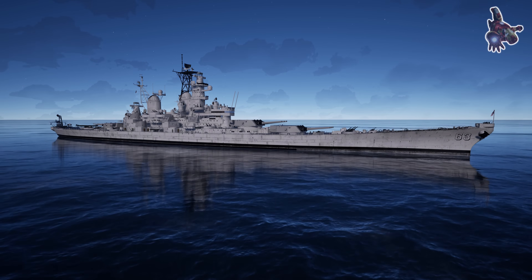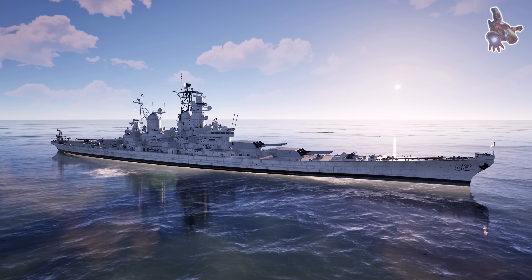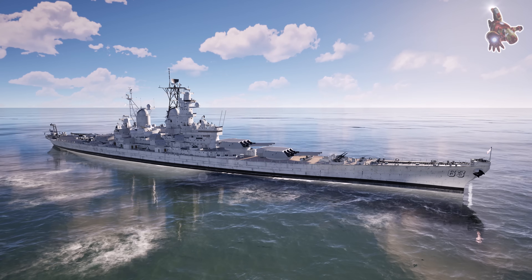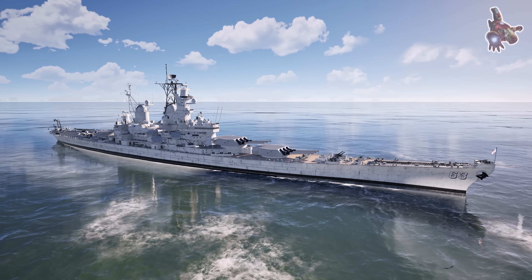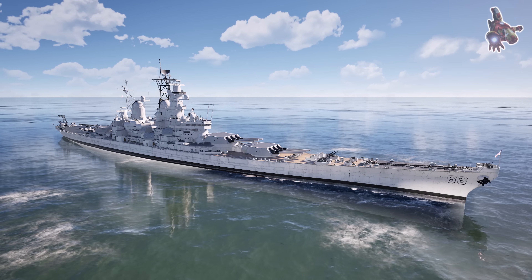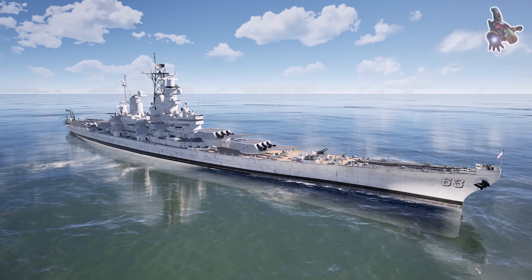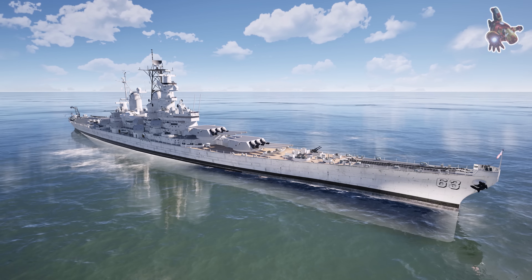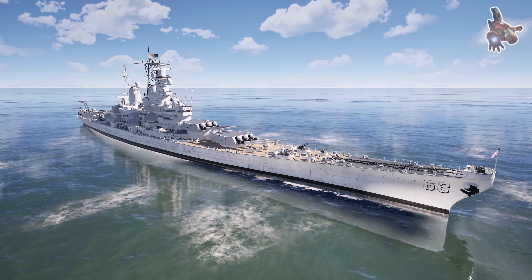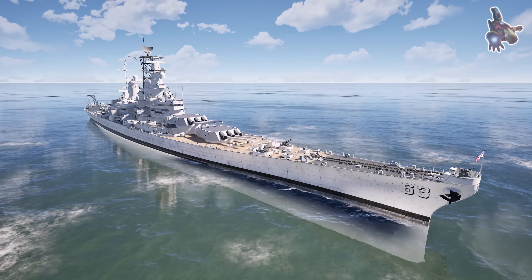Throughout this first part of our deep dive into the USS Missouri, we've explored why understanding battleship design is essential, examined the ship's general characteristics, and taken a closer look at its hull lines and profile. Thank you for watching and joining us on this journey through naval engineering and history. In the next part, we'll delve into the battleship's powerhouse — its propulsion and power systems — and explore its main and secondary armament as well as its air defense capabilities, revealing how the USS Missouri could engage enemies across multiple combat scenarios. Stay tuned, and don't forget to like, subscribe, and hit the notification bell so you don't miss the next episode.